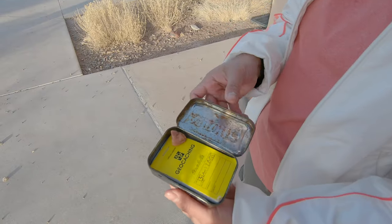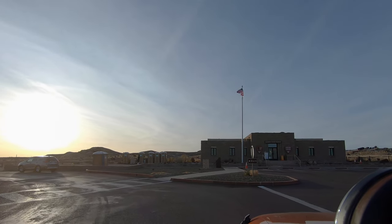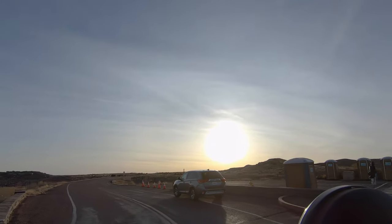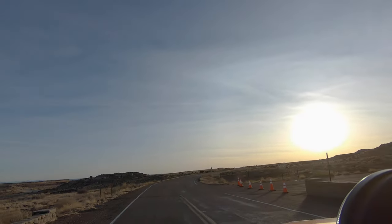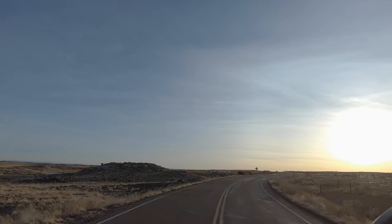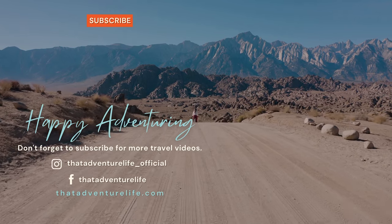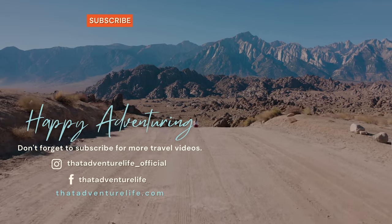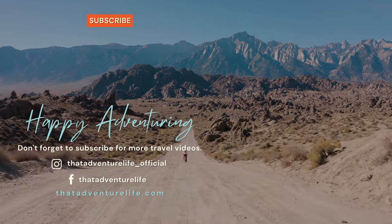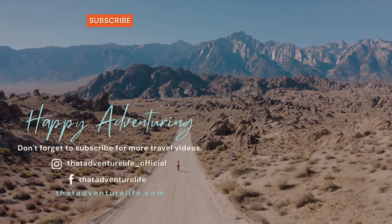To cap off our visit, we found another geocache at the Giant Logs Trail. That's our driving guide to Petrified Forest National Park. If you decide to visit, be sure to practice Leave No Trace principles and leave the park looking even better than you found it. A huge thank you to the National Park Service for the photo of Newspaper Rock. If you enjoyed this video, please like, comment, and subscribe. Check us out on Instagram at That Adventure Life underscore official, and for more at thatadventurelife.com.